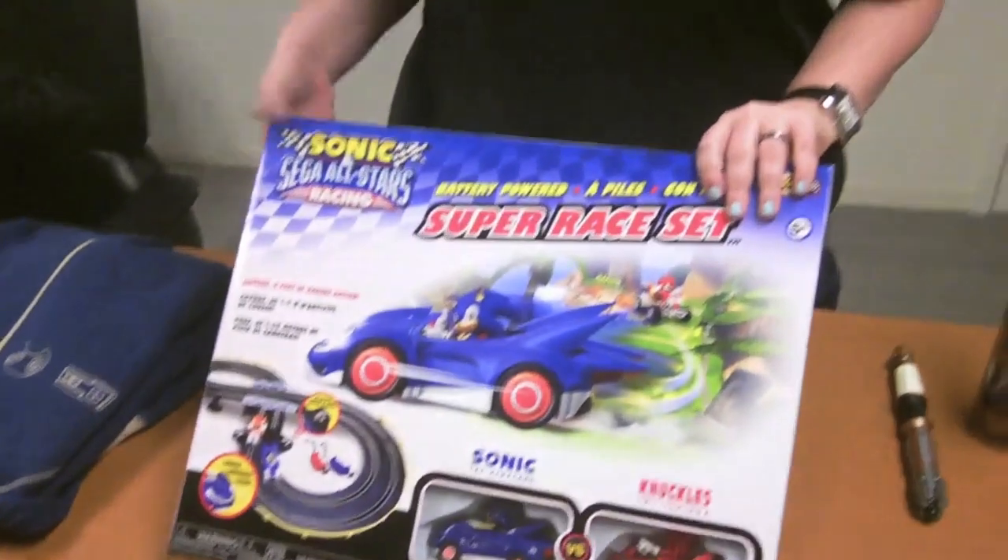I never had one of these as a kid. Julian did — not this particular one, but racing tracks like them. It looks like a lot of fun. I'm thinking maybe we should set one up in the office later on. Julian's nodding yes, so maybe we'll do that. This is the first prize for you to win. And if you don't win it and you'd like to purchase it, we can find you a link where you can purchase it so you can get one of your very own.